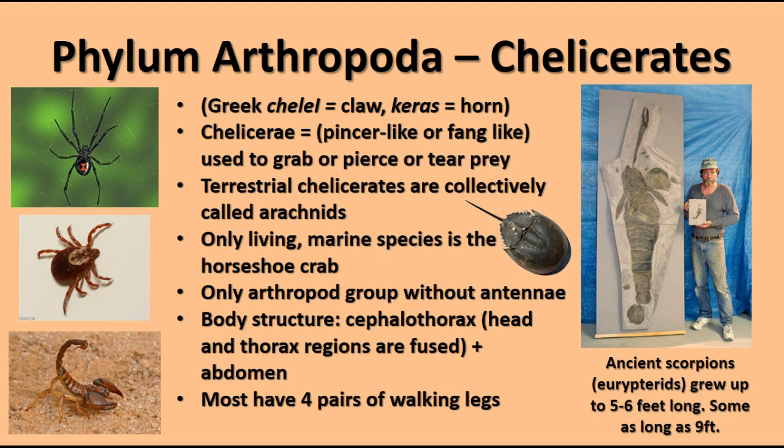Chelicerates are the only arthropod group that do not have any antennae. Their body is composed of two parts: the cephalothorax — the fused head and thorax — and the abdomen. Most have four pairs of walking legs, and some have additional structures like the chelicera, which are the pinchers seen on scorpions. There's also a fossil of an ancient scorpion called a eurypterid that was five to nine feet long — I'm glad they're not around anymore.